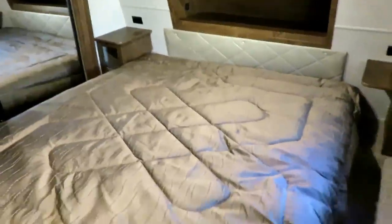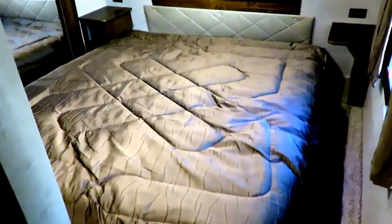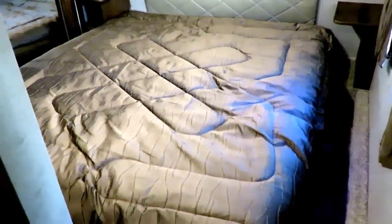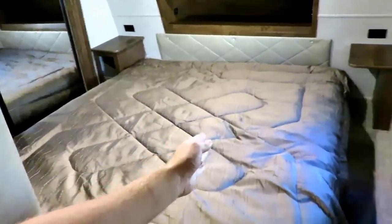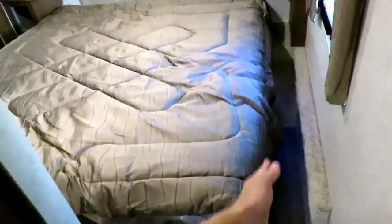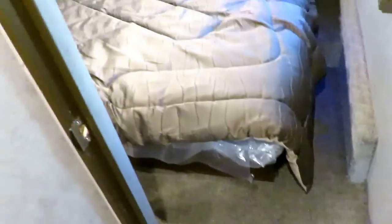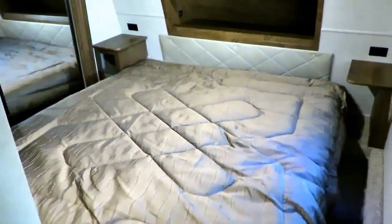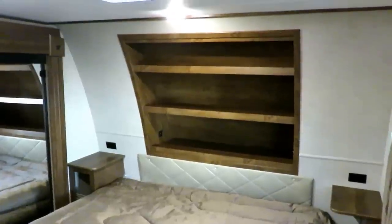This is new for the late 17s — you can now option in a king bed, a true 70-by-80 king bed in these Open Range Lights. I would normally say there's no way to get around the bed, but being wider body, the extra width of the bed is kind of offset by the wider body of the coach. You do a little bit of the travel trailer shuffle over here, but you can get around this bed and there's still storage under it. You've got a 70-by-80 true luxury king bed in here. You still have your CPAP stands on both sides of the bed for folks with breathing needs.